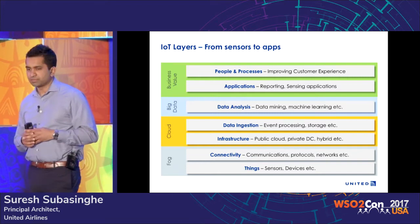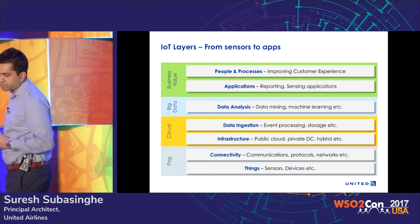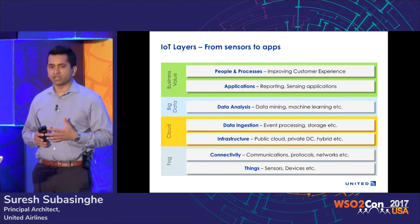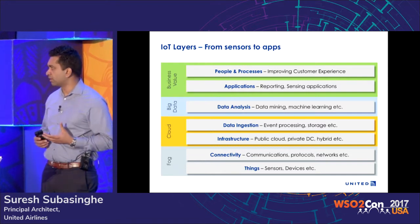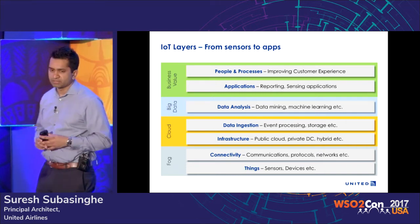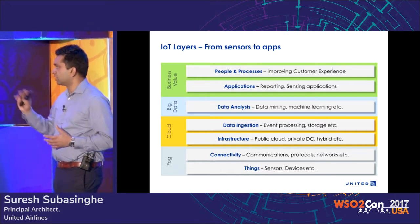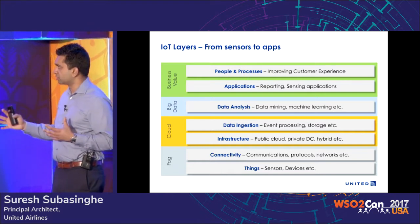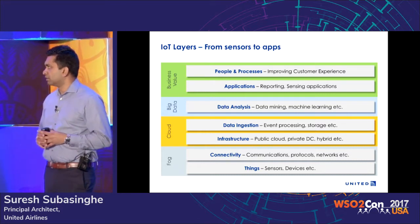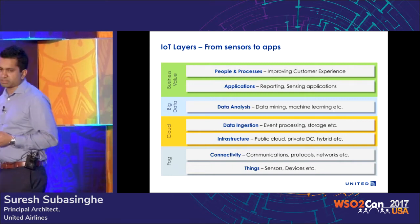The next thing is the data analysis layer, where you can analyze data coming through these devices or combine it with other information to create context, get insights, and use that for your applications. Finally, the business value layer is where you take that data and create applications, and eventually use them for improving customer experience.